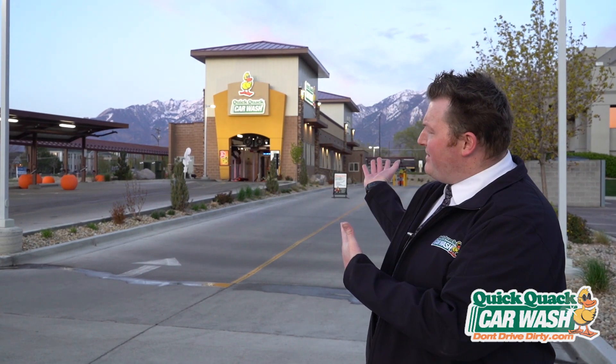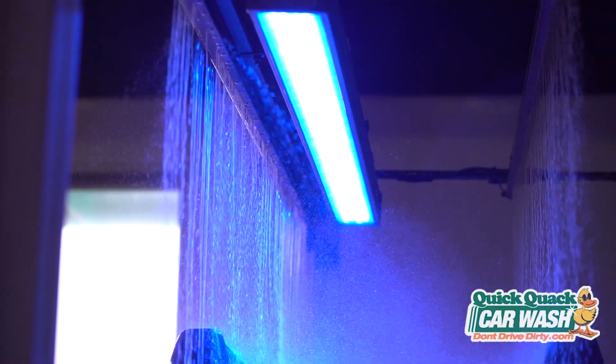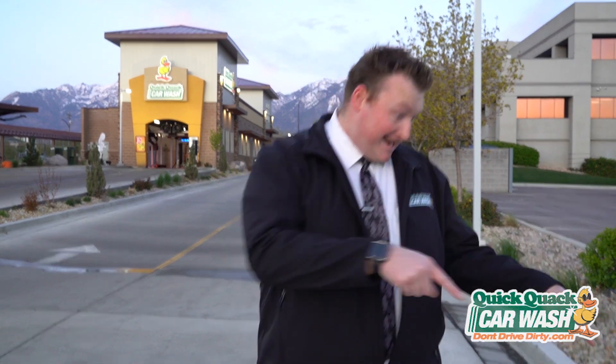Here we are outside of Quick Quack Car Wash. Now, when you're in there, your car is covered in soap, there's waxes, there's LED lights going, there's a big old party happening in there. You're probably not thinking about where does all this water go — what happens to it? Does it go on vacation to the Bahamas? Well, I'll tell you one thing, it does not go here.